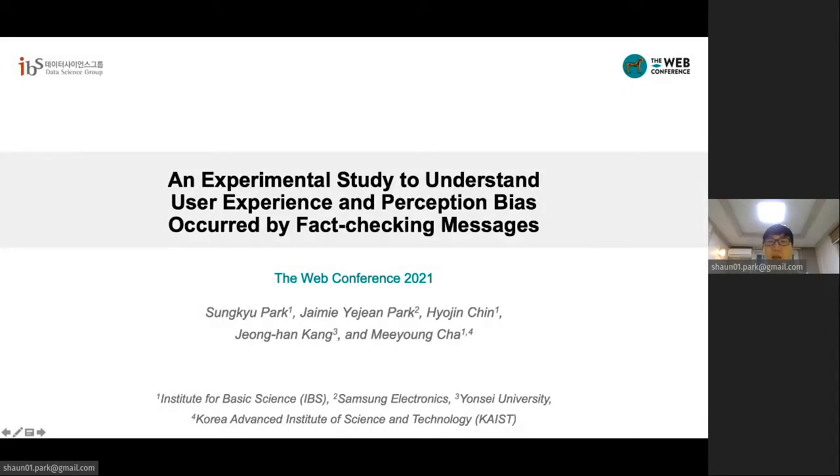Hi, everyone. I'm Songgyu Park from Institute for Basic Science. Today, I'd like to talk about our research, an experimental study to understand user experience and perception bias occurred by fact-checking messages.